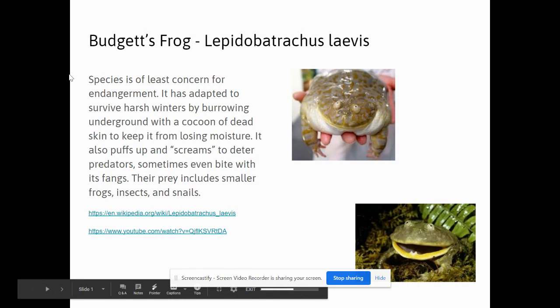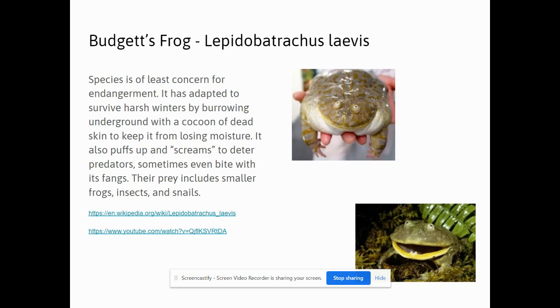Hello. Today we've got some interesting species of the day, specifically the Budgett's frog. They're not very concerned for endangerment at this time because it's adapted to harsh winters. They burrow underground, keeping a cocoon of dead skin around them to prevent moisture loss.